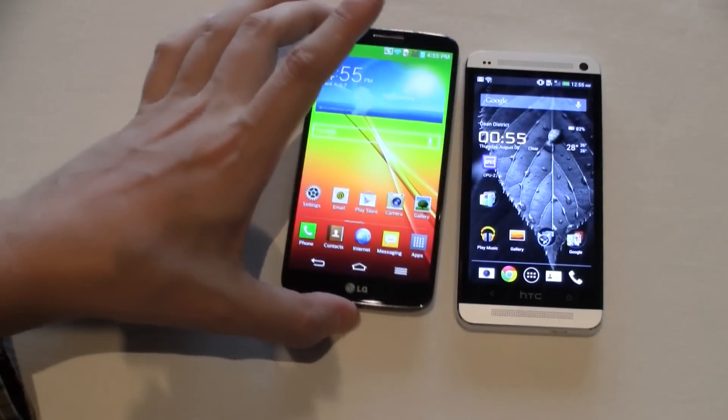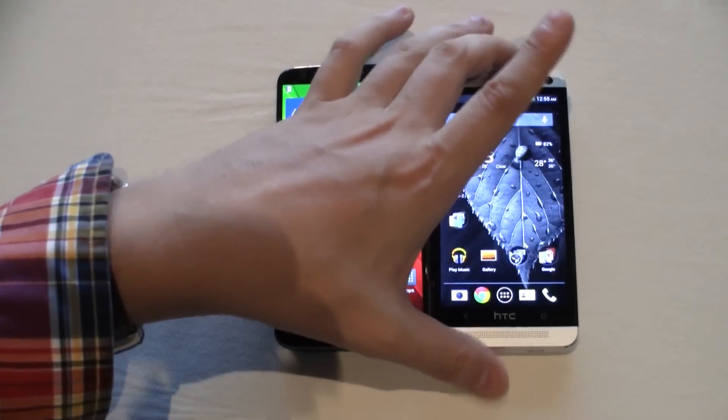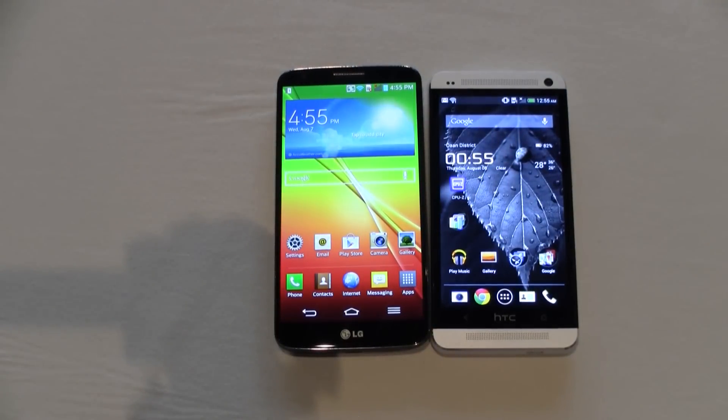So this is a quick and dirty comparison of the brand new LG G2 with the HTC One. I'm Sascha from MobileGeeks. Thanks for watching.